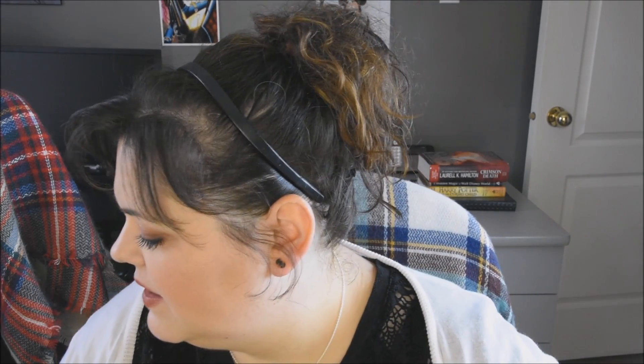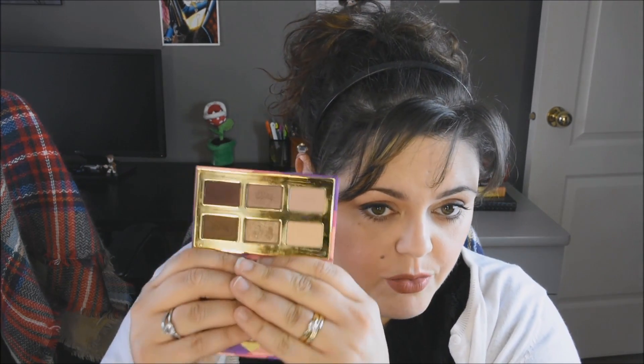For eyes — this was a tricky selection of palettes. I brought three. The first one was the Tarte palette. I thought this was perfect: it's small, compact, has nice colors, doesn't take a lot of room, and I can do a few different looks. Perfect for traveling — good choice.